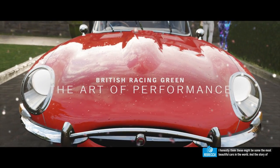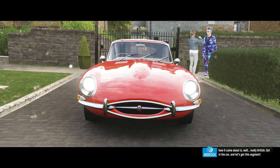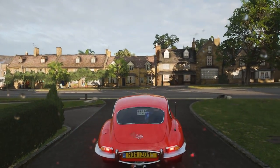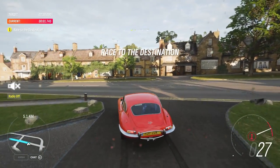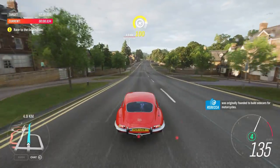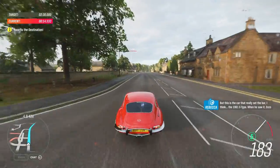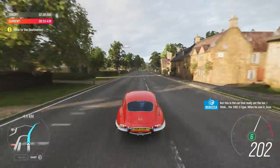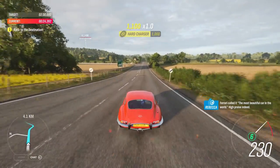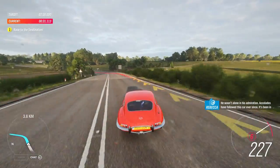I honestly think these might be some of the most beautiful cars in the world, and the story of how it came about is really British. Jaguar is a bit of a favourite of mine. The company is almost 100 years old and was originally founded to build side cars for motorcycles. But this is the car that really set the bar — the 1961 E-Type. When he saw it, Enzo Ferrari called it the most beautiful car in the world. High praise indeed. Accolades have followed this car ever since — it's been in movies, comics, games and TV shows.